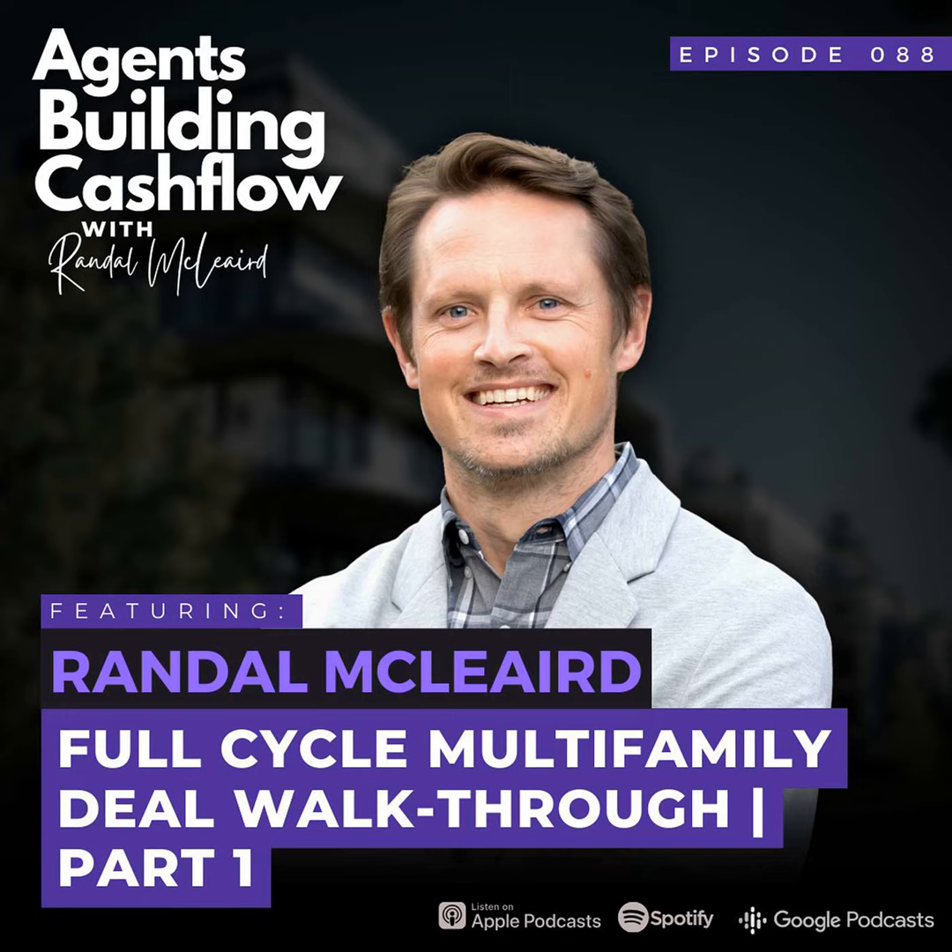Building the buy box — it's defining your investment criteria. You need to know the location that you want to buy in, the unit count, and the budget that you have that you can tap into in order to go and acquire a property.